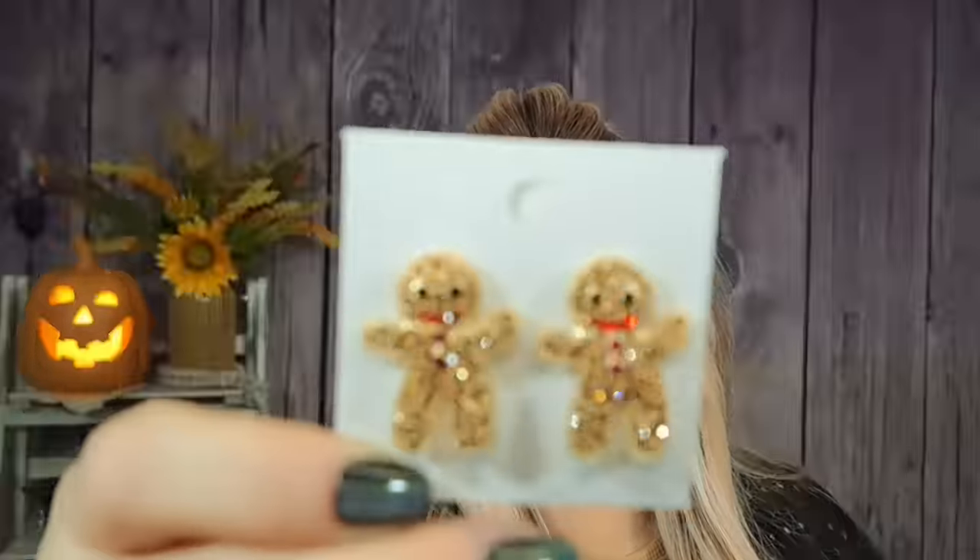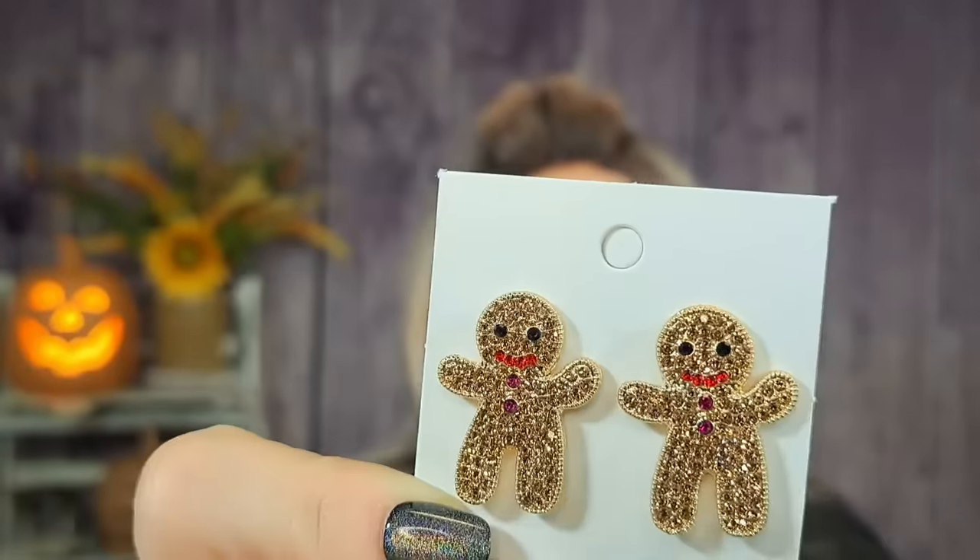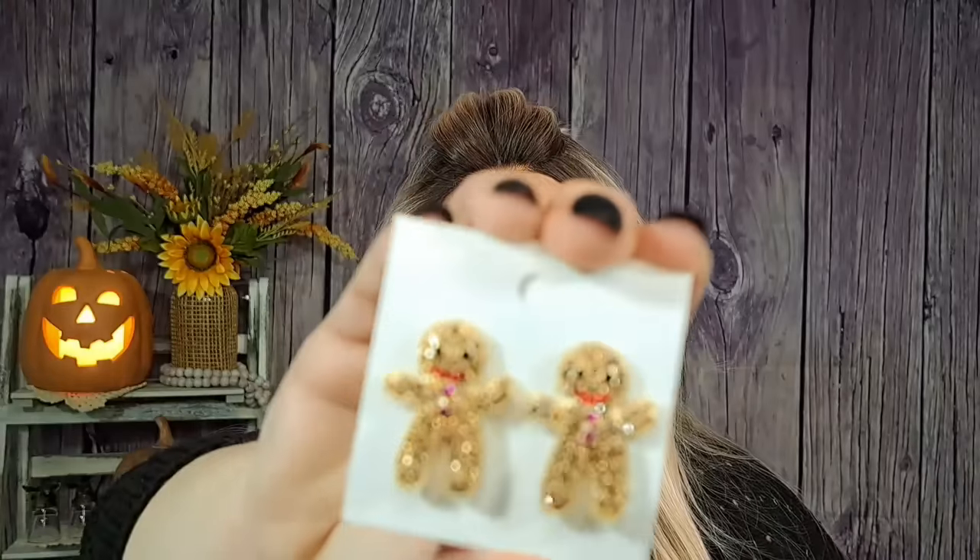Next is a super cute pair of earrings — little gingerbread man earrings that are super glittery and bougie. They were only $2.24 and they are the perfect size — really pretty and fun. These might end up in a giveaway someday.